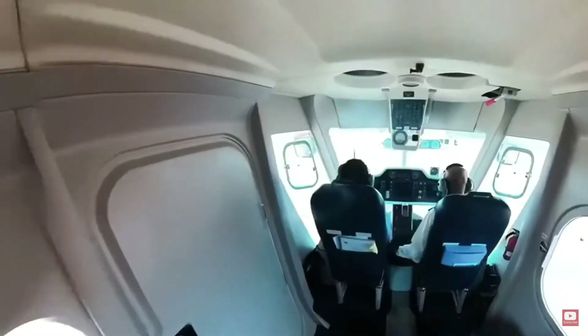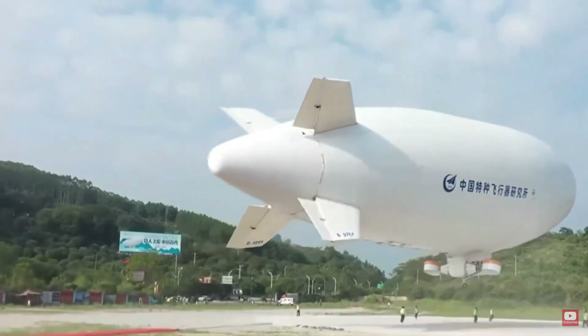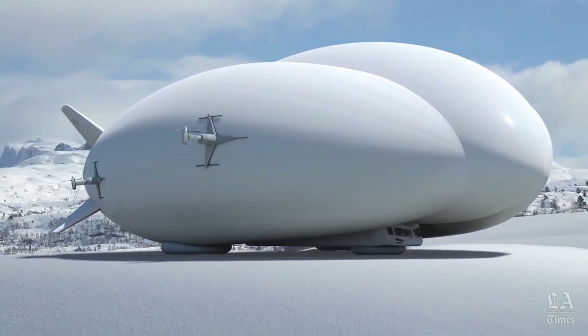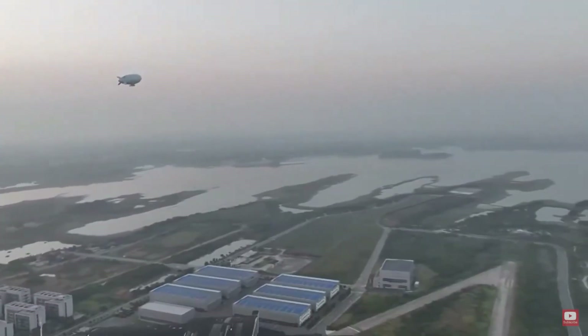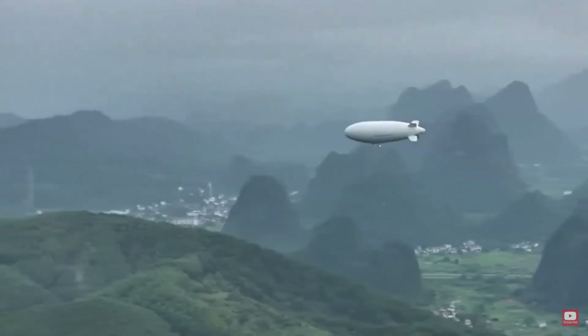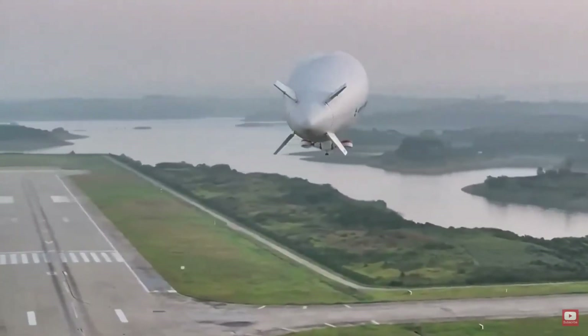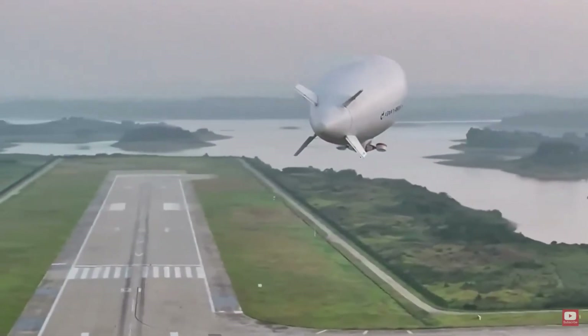With an eco-friendly propulsion system, it promises a cleaner, quieter, and more sustainable future for air travel. Picture bypassing traffic jams entirely, traveling above cities and landscapes while taking in panoramic views few ever experience. The Variolift Airship isn't just transportation — it's a glimpse into a smarter, greener world where innovation meets freedom. The sky is no longer the limit; it's the new highway of the future.